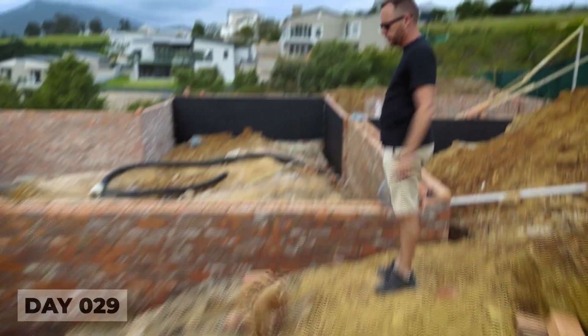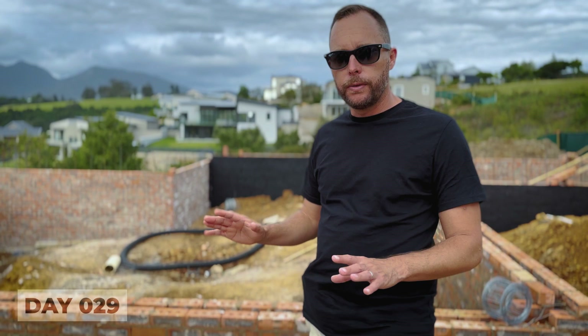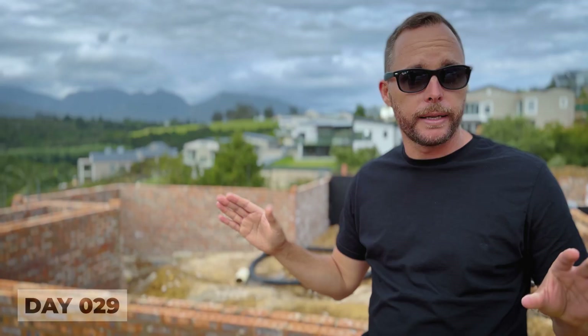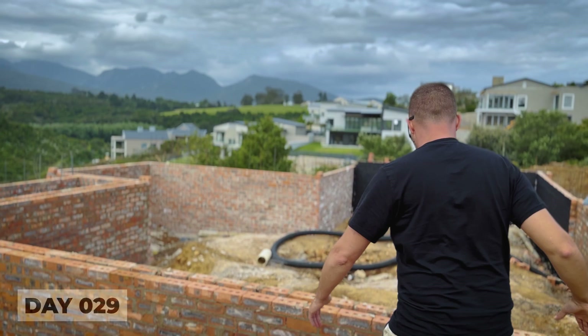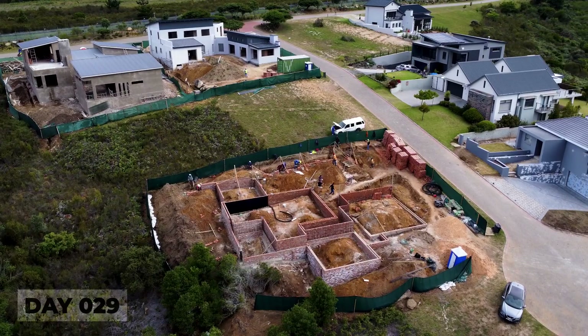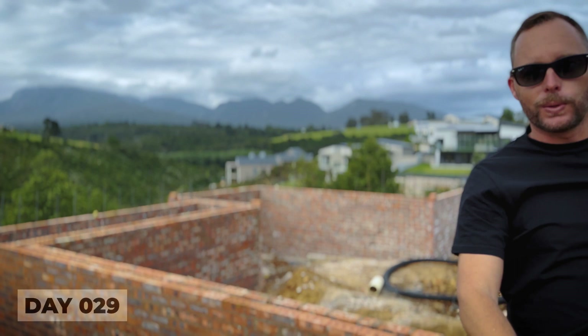What you're looking at in this section is actually our garden — very hard to visualize. Towards the trees is the pool, so imagine it all level with the pool and those views in the background: it's going to be spectacular. One thing we're very happy about is how high we're going to be. This level is not even the floor level — we're still going up. The designs have worked really well on the land. Yes, we're paying a bit more for these elements, but it will pay off.